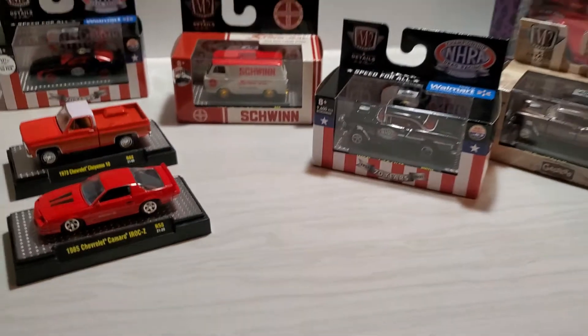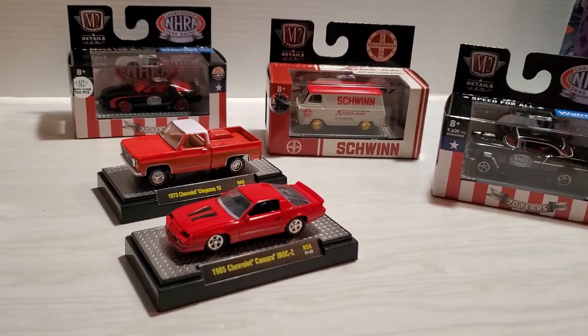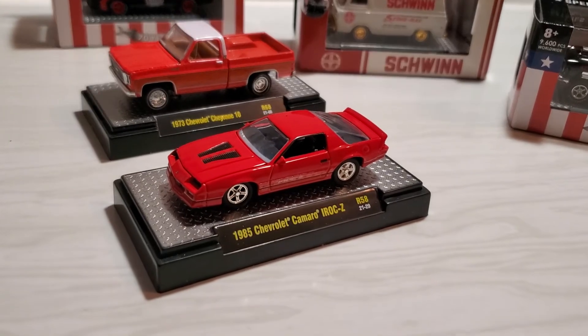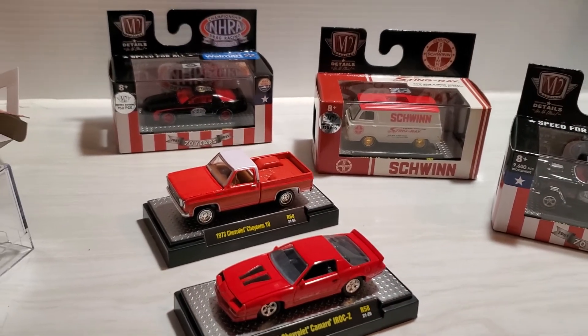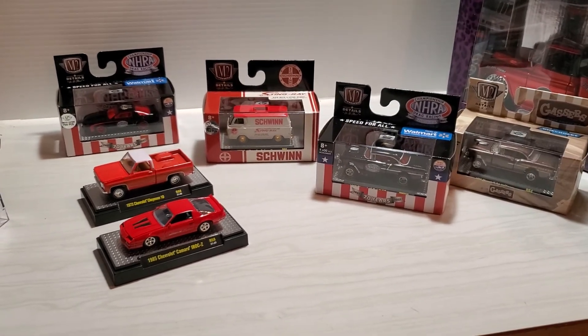I hope everybody's had a great Christmas and got lots of cool die-casts. Thank you very much for watching, and I hope you all have a great New Year. I'll catch you in the next one.